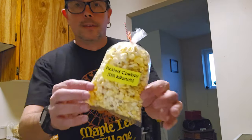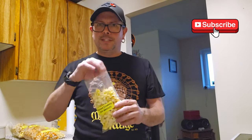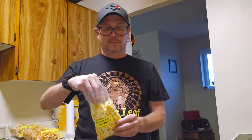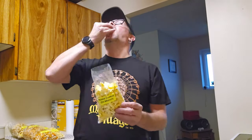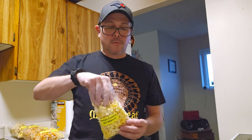Next one: Pickled Cowboy. That's the one thing I love — the names of the popcorn that they have. Pickled Cowboy is dill and ranch. Let's try a little bit of this. You guys like dill? And what a coincidence — I just had ranch and now I'm having dill and ranch. I do love dill. That one's good! Dill and ranch, that is tasty. I don't want to make a big dill out of it, but that is good.